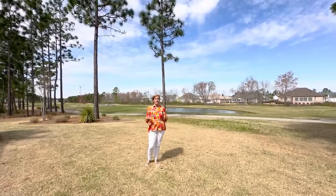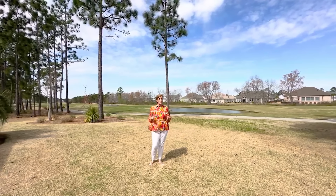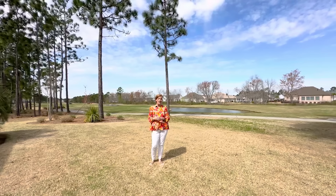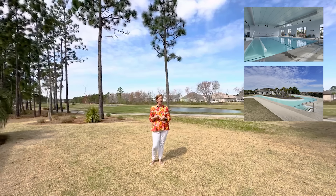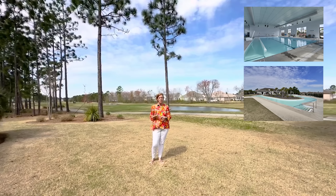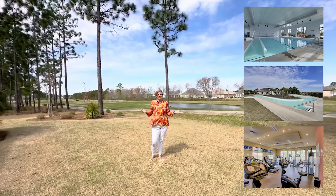The community of Compass Point has amazing amenities. Included in your monthly HOA dues, you have access to the indoor and outdoor pool, a lazy river, tennis courts, pickleball, and a fitness center. This place is like living in a resort.